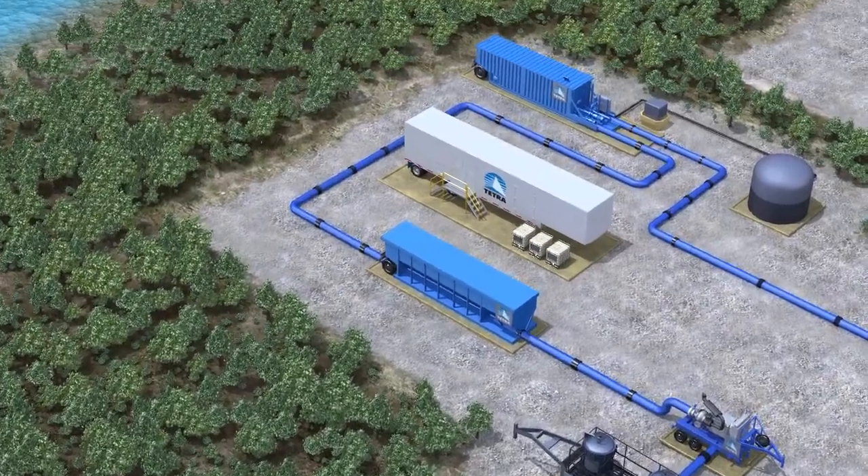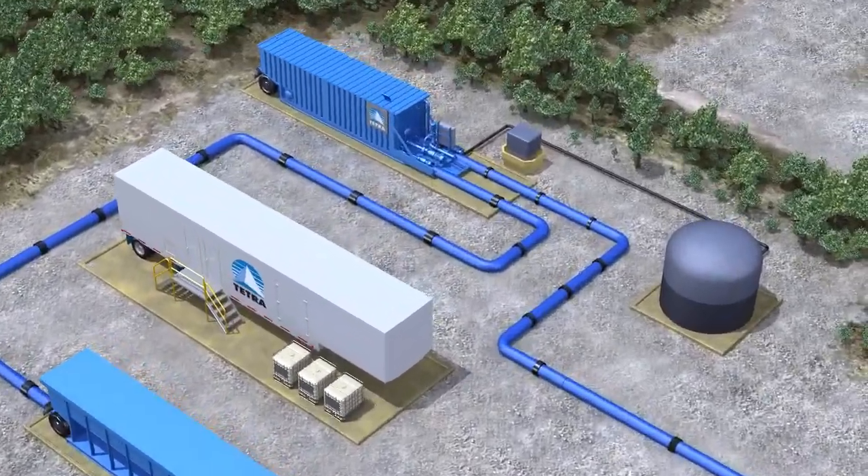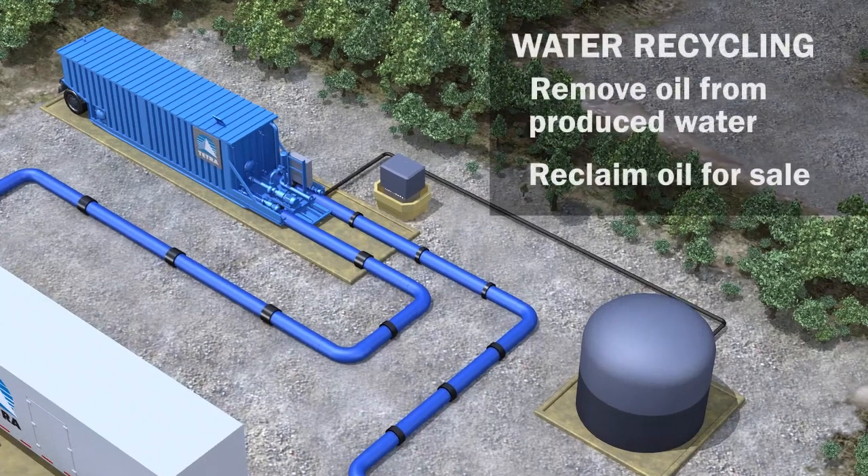The Tetra Oil Recovery After Production technology, or ORAP, accumulates and removes residual oil from produced water in real time to facilitate its reuse and compliance with regulatory storage requirements. Oil that would have otherwise been lost is reclaimed and can be routed to the sales pipeline, yielding financial benefits that can even offset the cost of the technology.